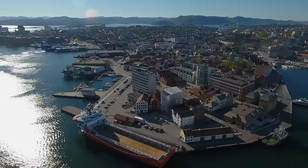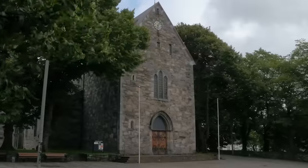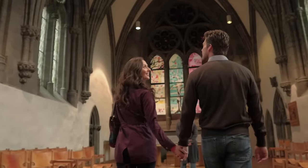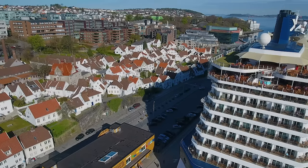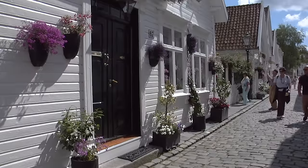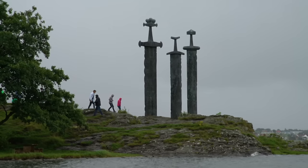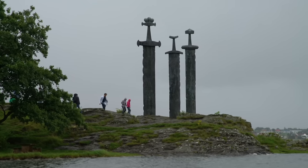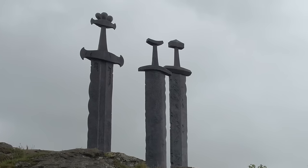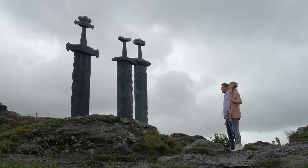There's plenty to explore in the town of Stavanger too. Learn about the town's history by visiting the 12th century Stavanger Cathedral. Stroll through Old Stavanger, where hundreds of white wooden buildings from the 18th century adorn the cobblestone streets. Or head to the Monument of the Three Swords, which symbolize peace, unity, and freedom, and pays tribute to Norway's very first king.